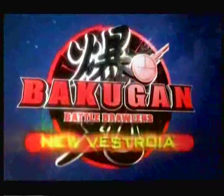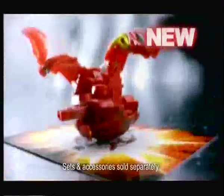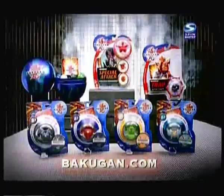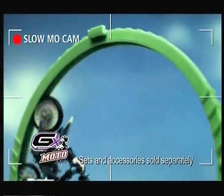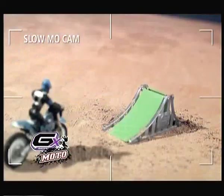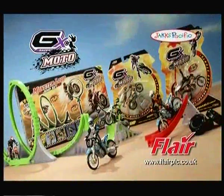New Bakugan are here. There are new traps, new special attacks, higher G-power than ever, new monsters. Bakugan GX. New GX Moto — ride the loop, jump the hoop, achieve insane speed, perform amazing stunts. GX Moto. Absolute stunts set.